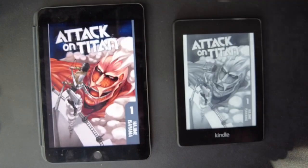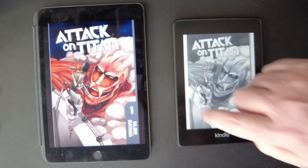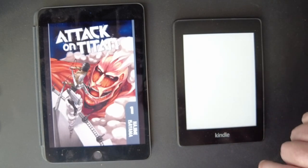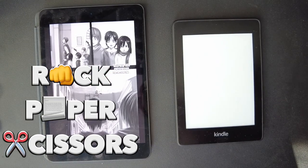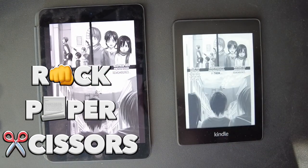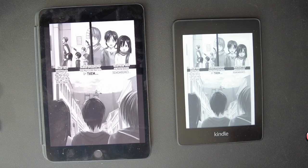For reading manga, I brought up a classic here — Attack on Titan. The cover is in color on the iPad, but the book itself is in black and white. So I thought a good comparison with the monochrome Kindle would be a manga, because most manga are black and white. Let's see the difference in black and white, not color.